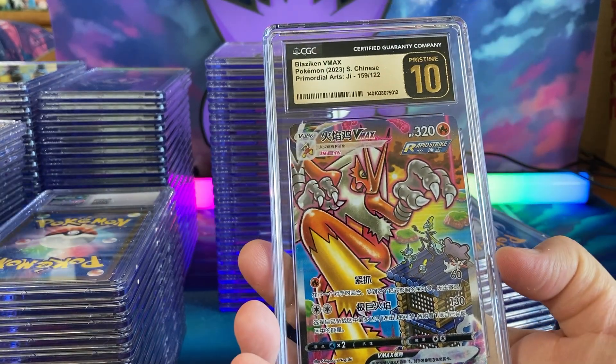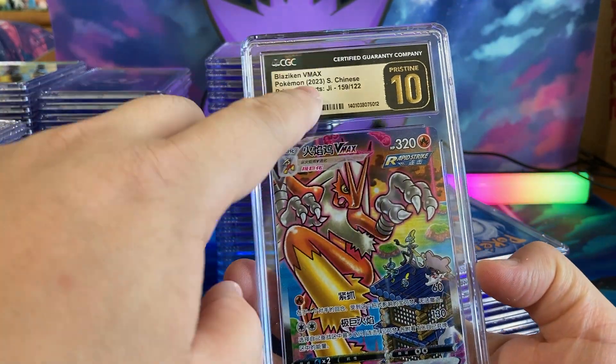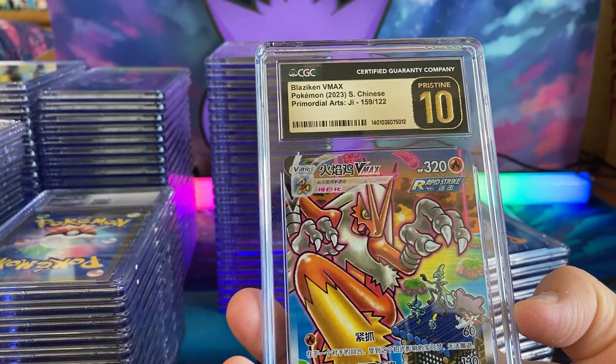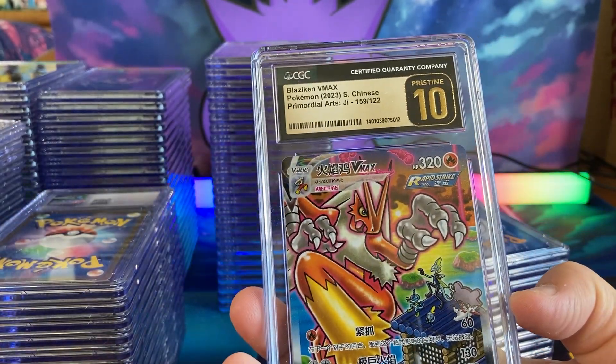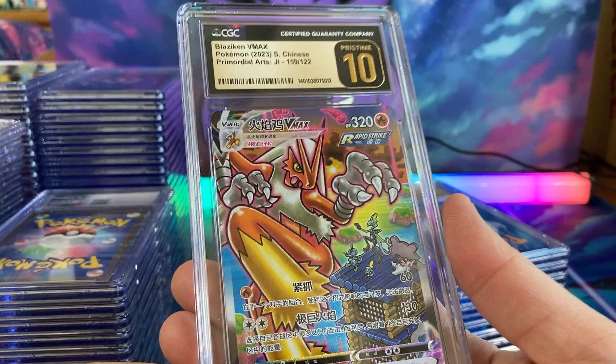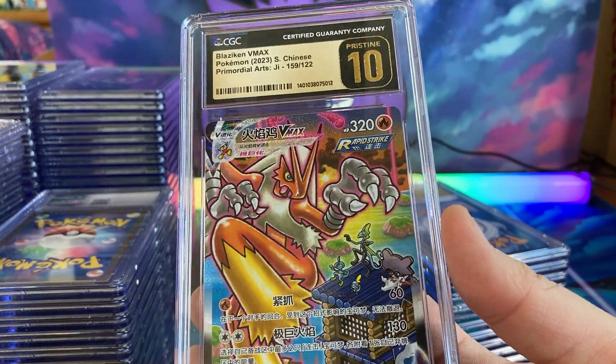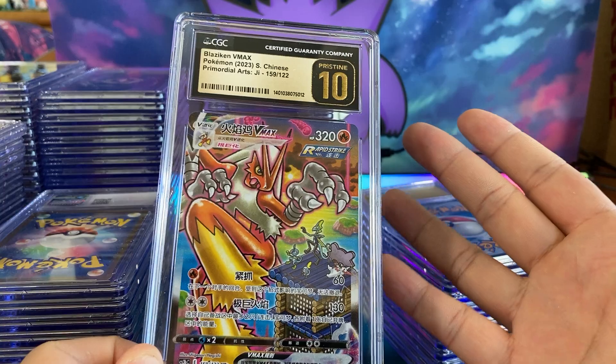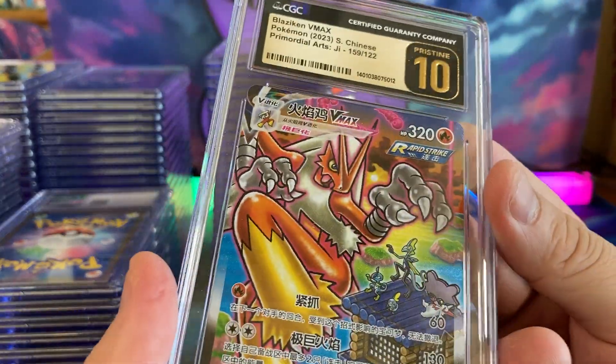And we have a Blaziken — this is actually a Chinese version. The Chinese Blaziken is actually like 30 to 40 bucks, not even half the price of an English or Japanese one. But the artwork is the same, so we'll take the Chinese Blaziken.